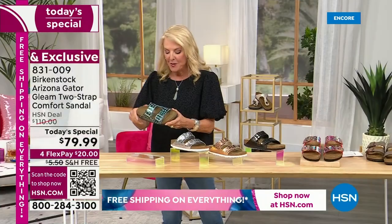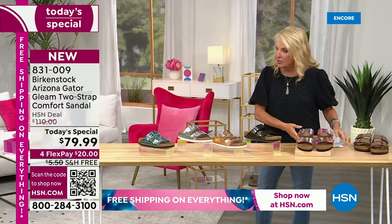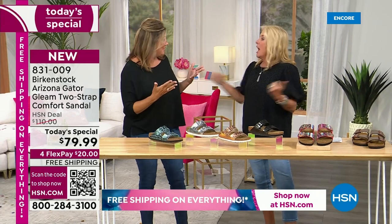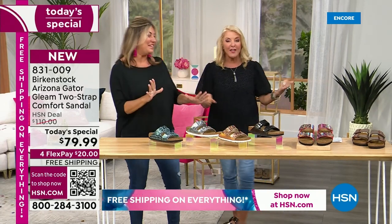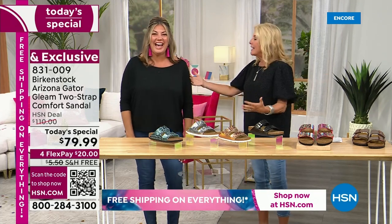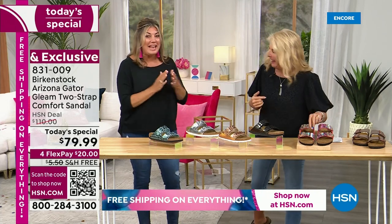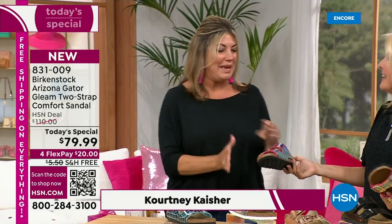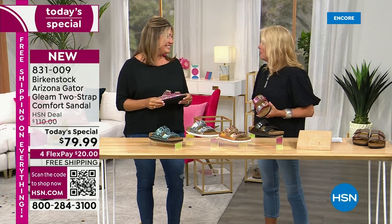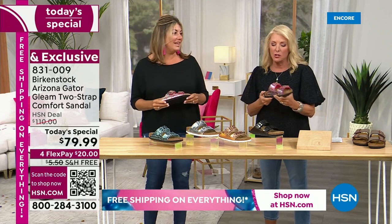Courtney is joining us, and she has worked with Birkenstock for 12 years — with 15 years in the footwear business prior to that. We are super excited because this is the very first Today's Special with Birkenstock here. I couldn't believe we had never done a Today's Special ever, and they have just blown it out on this one.